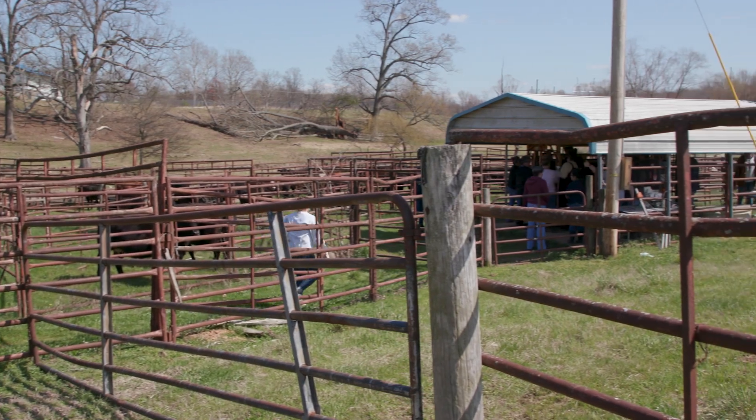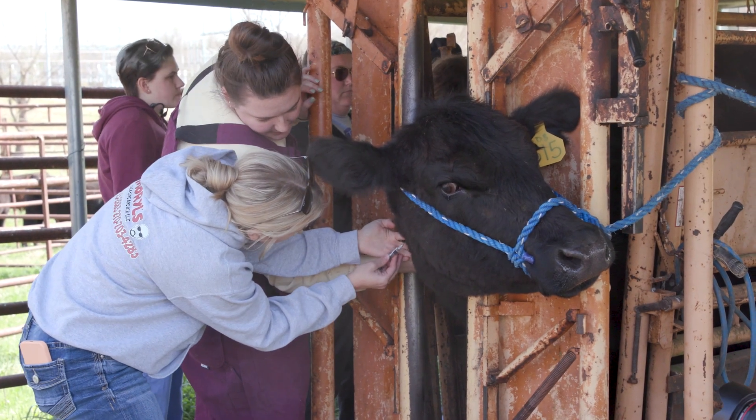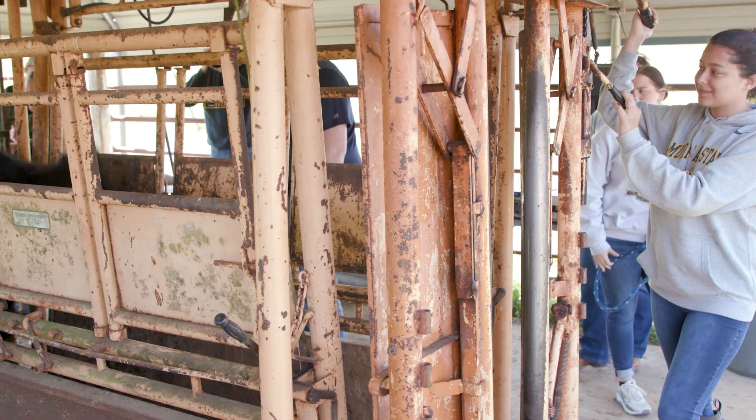My name is Kelly Reynolds and I'm a Pre-Vet and Vet Tech major here at Murray State University. We're having our cattle lab, where we get to learn how to do our injections both orally, under the skin, and through the vein.